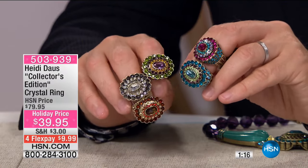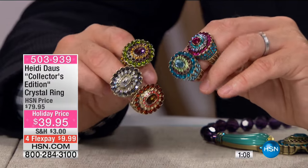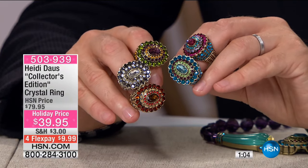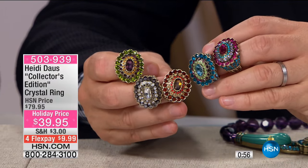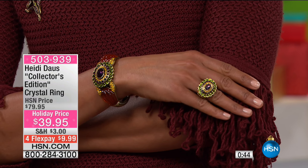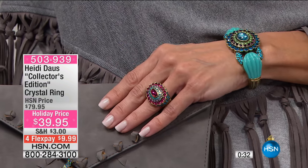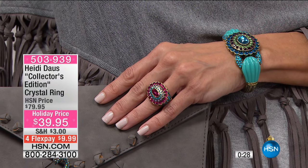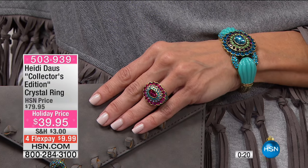Just want to give everybody the opportunity to order this ring. It is a standalone ring or it goes back with the pins and the necklace. It is so special at $39.95 — pick a color and run with it. We're on four flex pay of less than $10, and five flex pay if you use your HSN credit card. Sizes 5 through 12 available, only 50 in each. This is the last time it will be on TV. The name says it all with collector's edition — a ton of sparkle, a ton of crystal, and the shape is very wearable. At the lowest price it has ever been: $79.95.